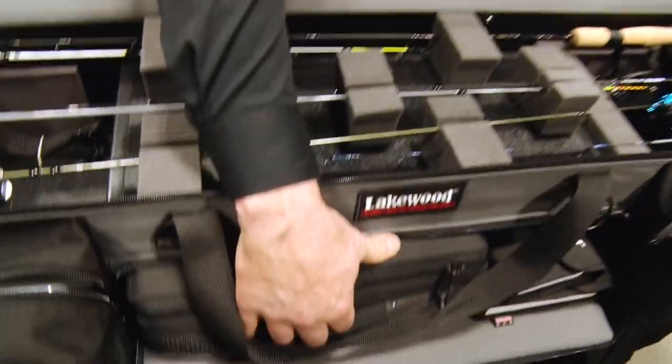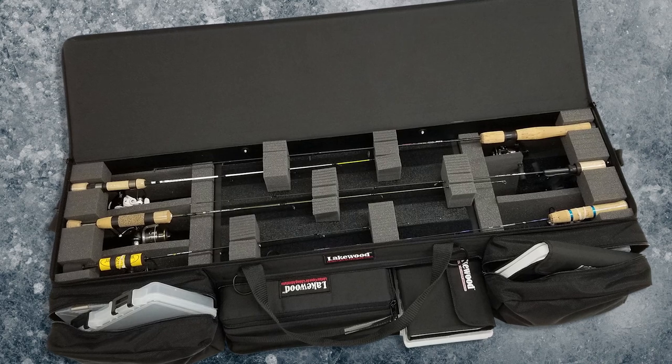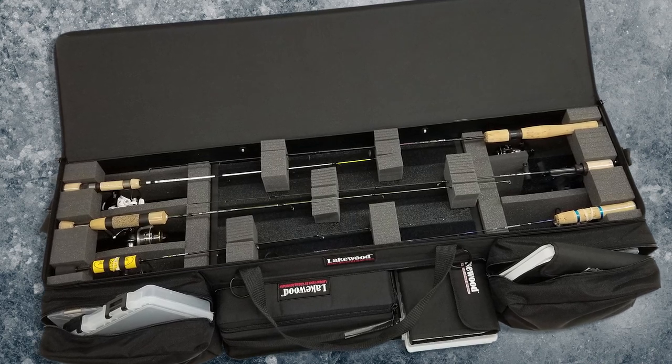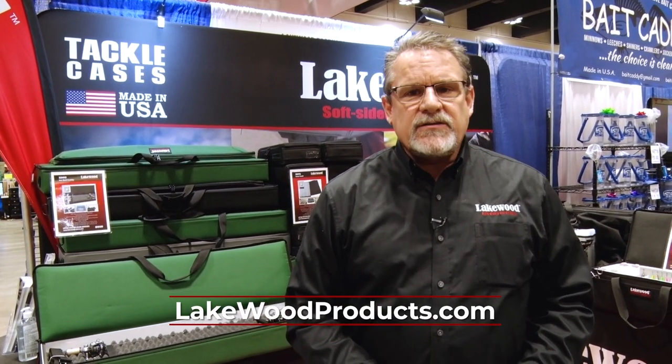The wallet fits right into the greenback as well. The greenback is made for the ice angler who's going to be on the ice with an ATV or snowmobile. It will hold up to eight rods, and everything is loose so you don't have to bring your reels or handles down. We have adjustable foam inside — great product. You can see everything at LakewoodProducts.com.